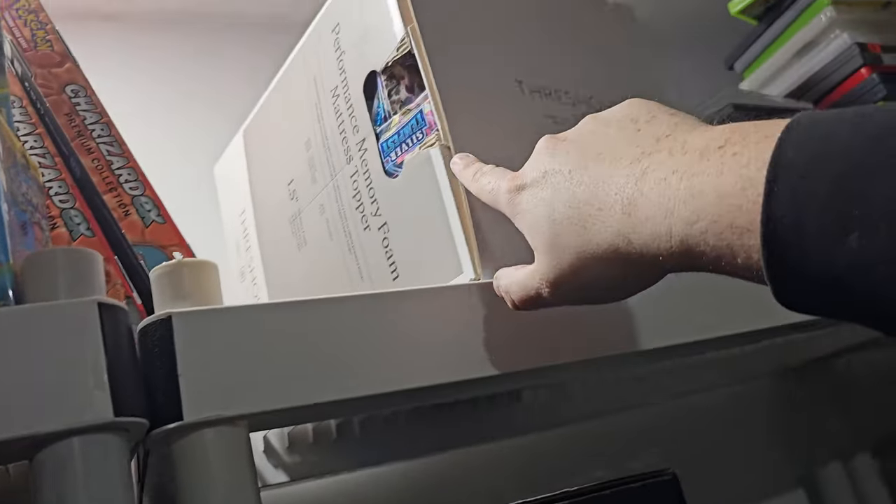This is 500 packs of Pokemon cards. I don't know what I'm going to do with that.